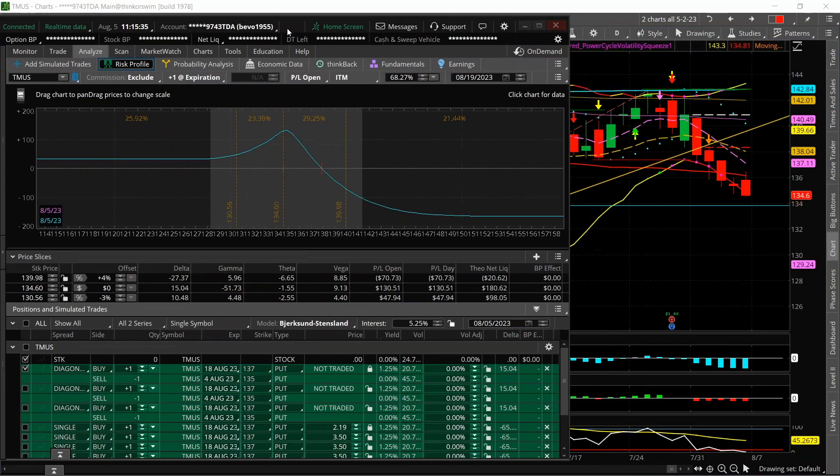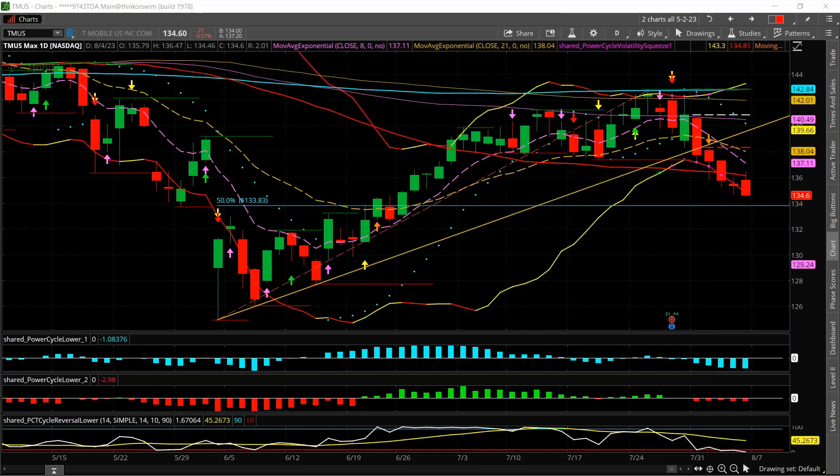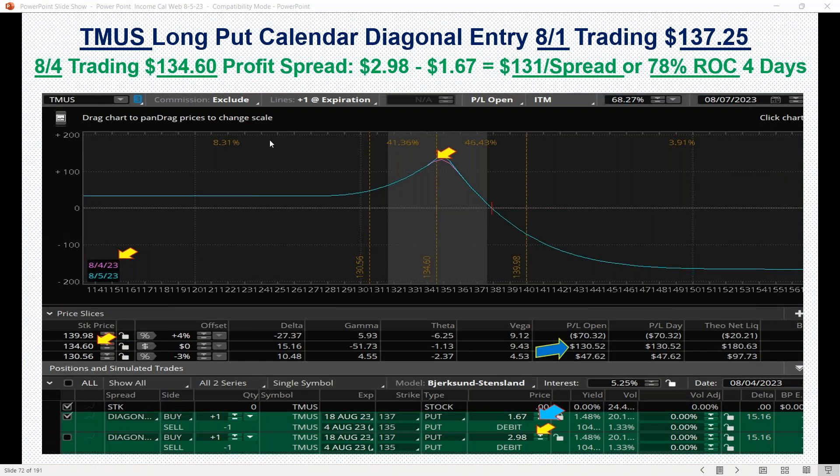Here was the trade setup when it was sent out. This was buying the 18 August 137 and selling the 4 August 135 — that was at $1.67, so $167 per spread. This went out and almost nailed it perfectly, going out at 134.60, up $130.